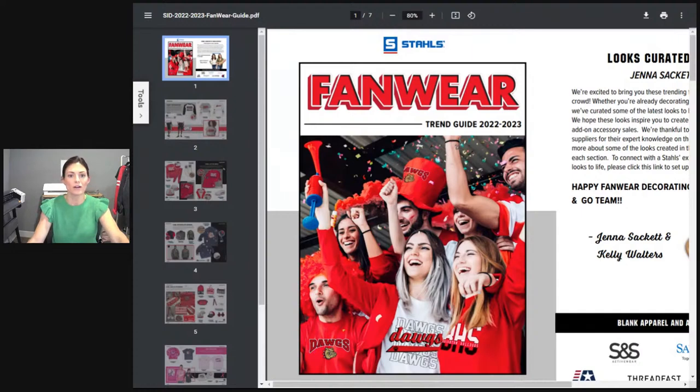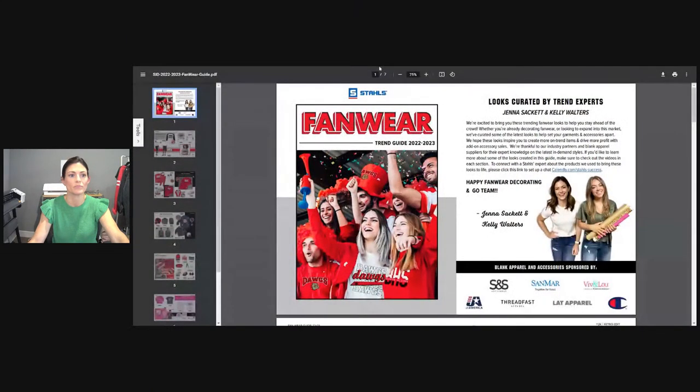So the fanware guide. This is just the intro. We were really fortunate enough to team up with blank apparel companies — that was the whole goal of this fanware guide: to give you those tools, those direct links, the product information so that you do not have to second guess. Thanks to J America, SNS Thread Fast, SanMar, LAT Apparel, Viv and Lou, and Champion — those are the blank apparel companies we worked with throughout this guide, and they were really excited about it too.